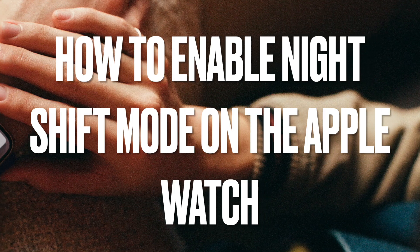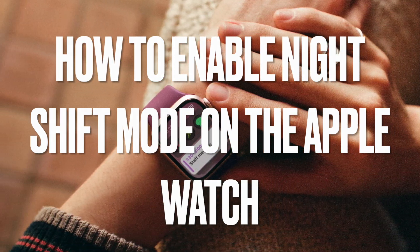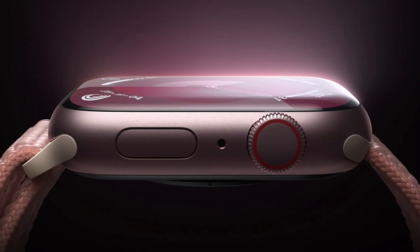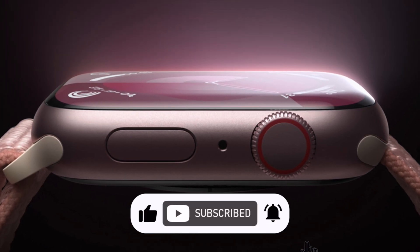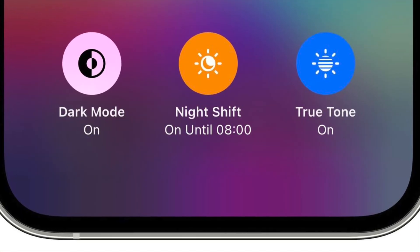Who even knew that night shift was a thing on the Apple Watch? This hidden away gem aims to improve sleep and reduce eye strain. The feature was introduced back in 2016 by Apple, initially available for iPhones and iPads, and night shift aims to address concerns about the impact of blue light on sleep patterns.